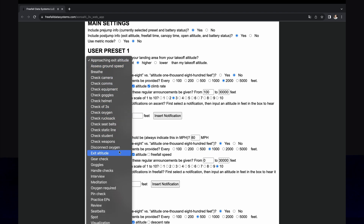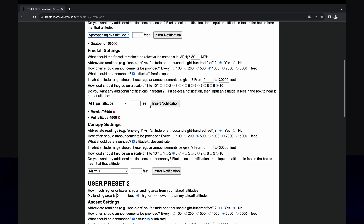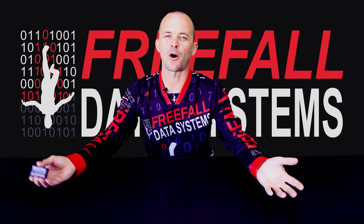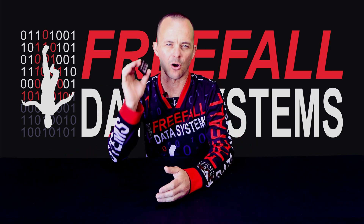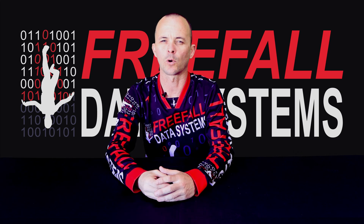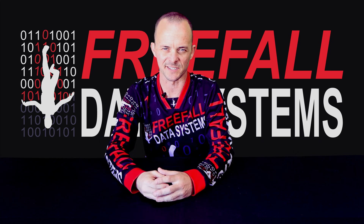In addition to regular announcements of altitude, one can insert various built-in or custom made notifications at any point in the three phases of a skydive: ascent, freefall, and canopy. As with all our altimeters, this altimeter has an always-on design. The battery life of this particular one is approximately six to eight weeks, according to how often and how the altimeter is used.